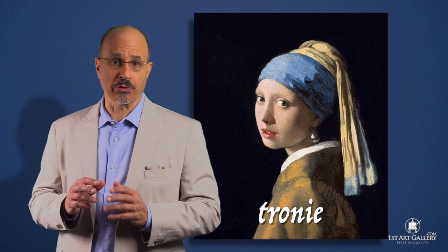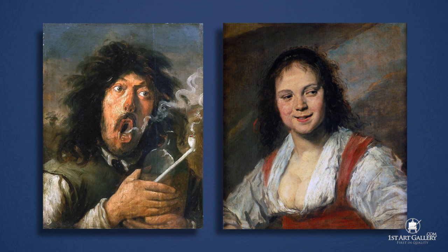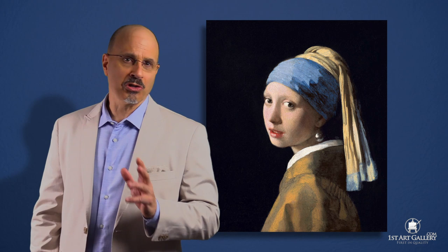This type of painting is called a tronie, a term associated with Dutch painters of Northern Europe. It means a painting of a head that's not a formal portrait — for instance, a fellow blowing smoke or a buxom woman who looks like she could be propositioning someone. These people aren't posing; they've been caught in the middle of an act, frozen in a moment of time.